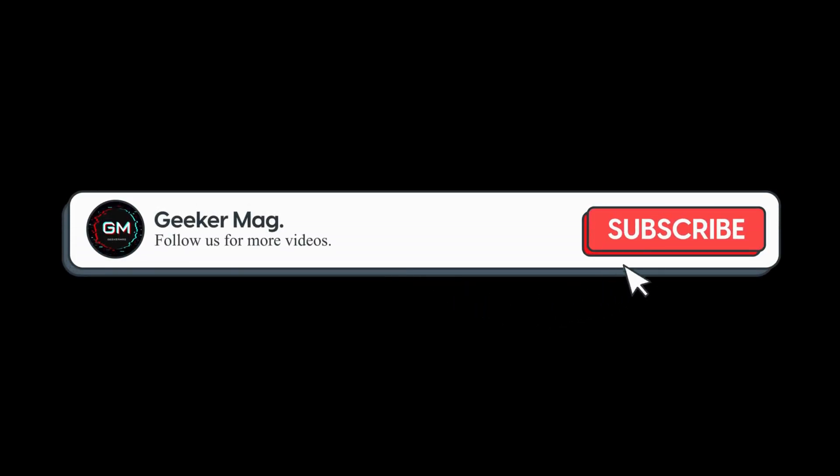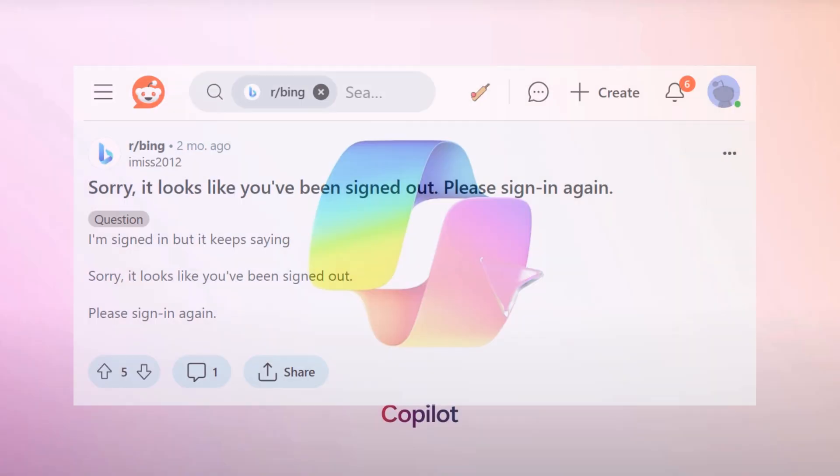But before we move forward, if you find this video useful in any way, please consider subscribing to the channel, as this encourages us to create more similar videos.